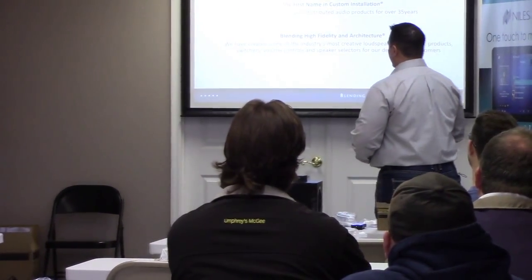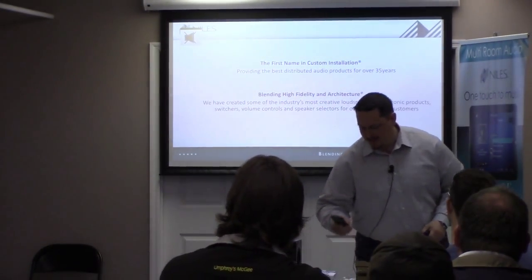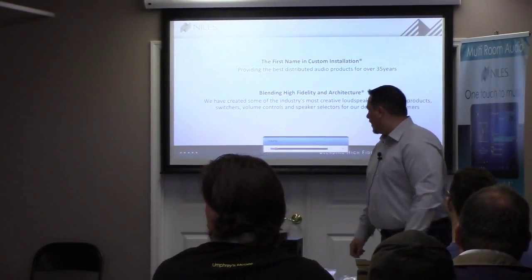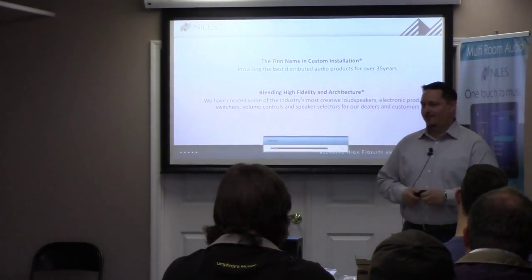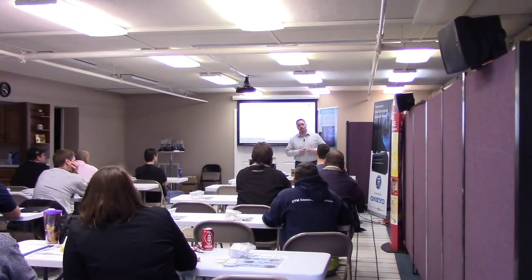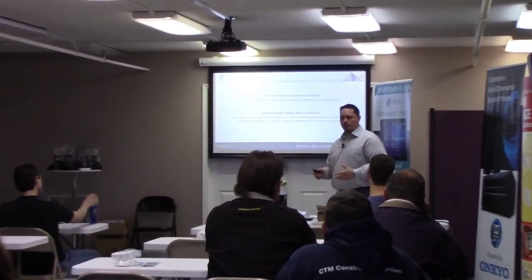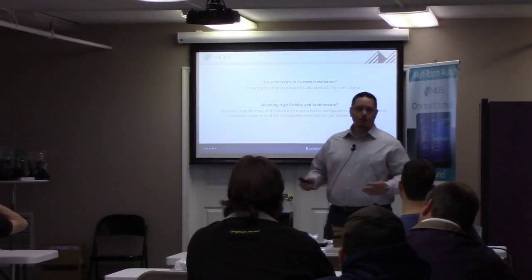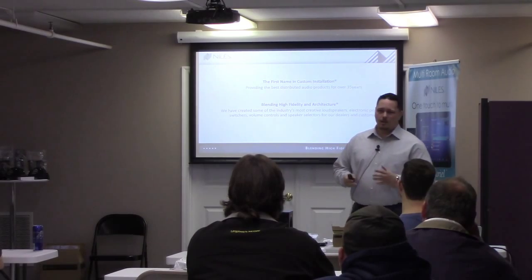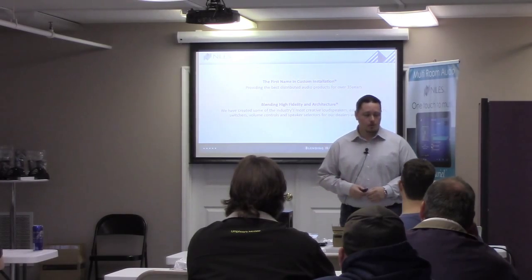Niles came about making a switcher first. They started out making a speaker switcher. Multi-room wasn't a big thing in the late 70s, but people had two and three pairs of box speakers and they wanted to be able to switch between them. So that's what he created, working out of his garage for some time until it started picking up and he started making new products.